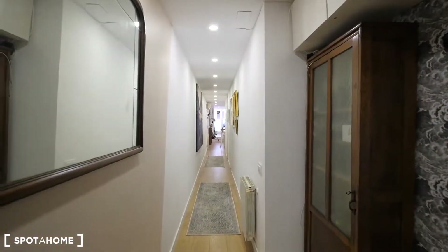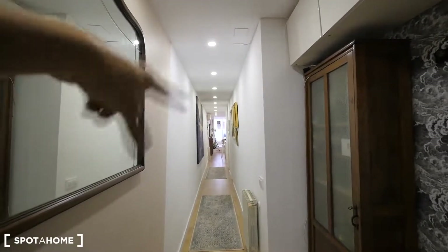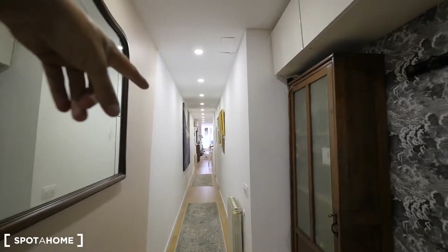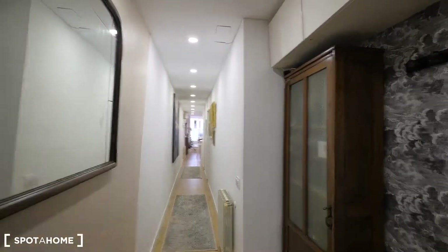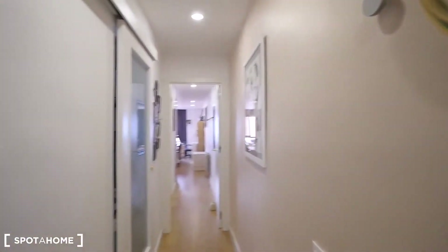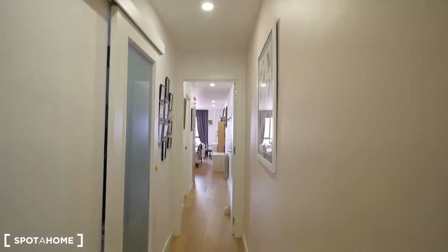The apartment has a really long corridor, as you can see. That way, where we started, we have the living room. At the end, the terrace and bedroom three. Here we have bedroom two and the toilet. And to the left, we have bedroom one, the laundry, and the bathroom.